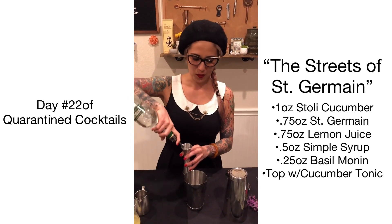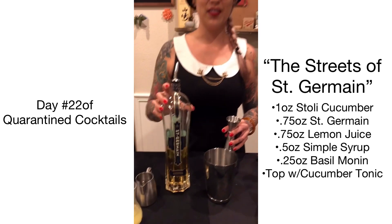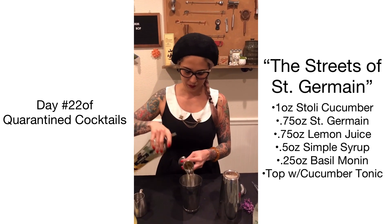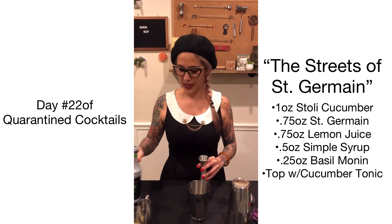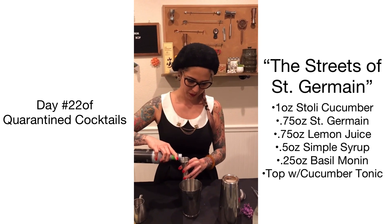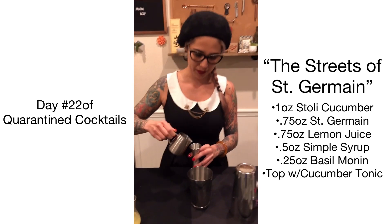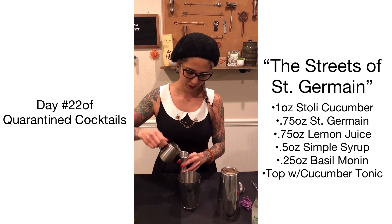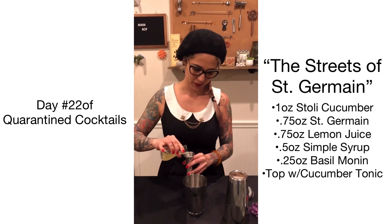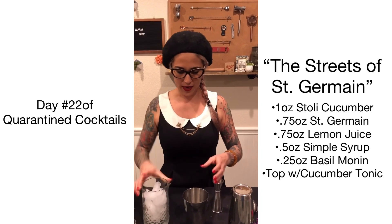It's going to be one ounce of Stoli Cucumber, 0.75 ounces of St. Germain Elderflower Liqueur, and then 0.25 of basil Monin concentrate, and a half ounce of simple syrup.